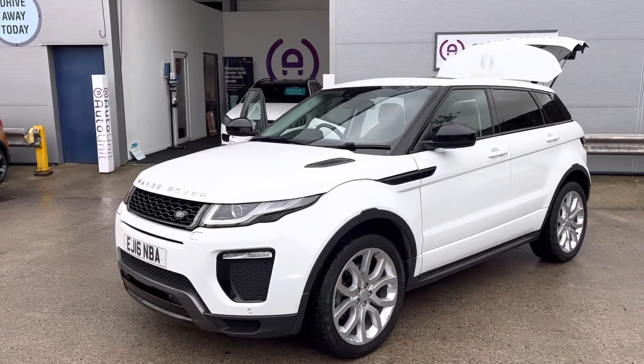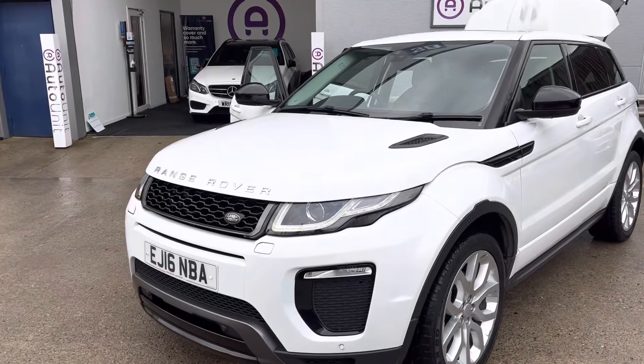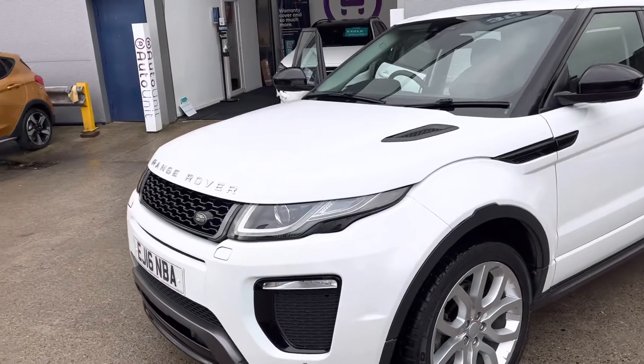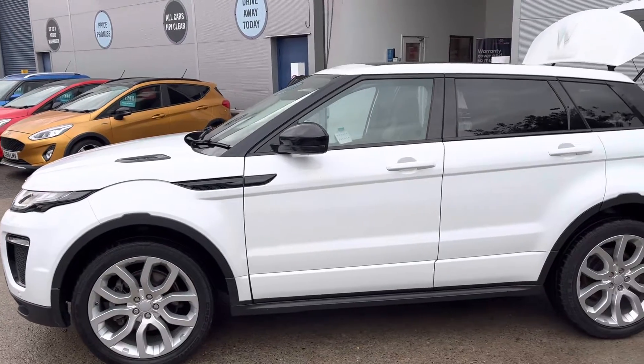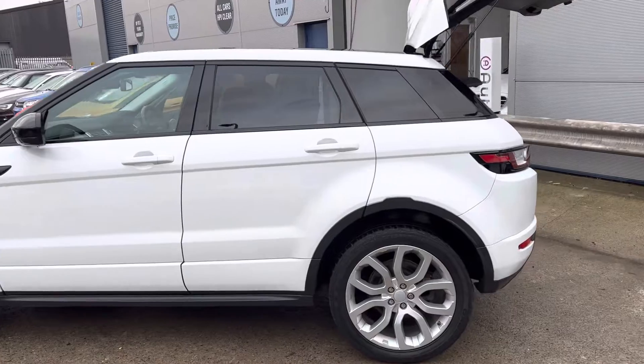Welcome to the video walk-round of our rather handsome Range Rover Evoque here at Bortuna. As you can see we've got the daytime LED running lights there, those have got Xenon headlights with washers. It's finished in a lovely white with contrasting black trim and wing mirrors. We've got the large alloy wheels as well.